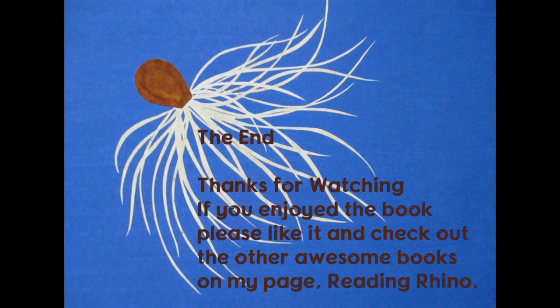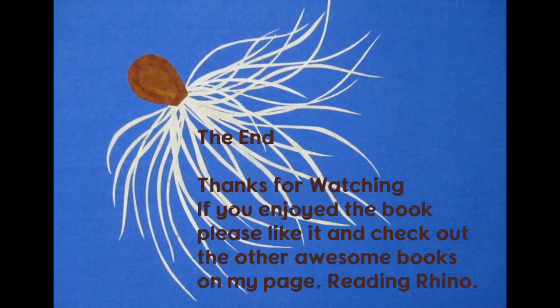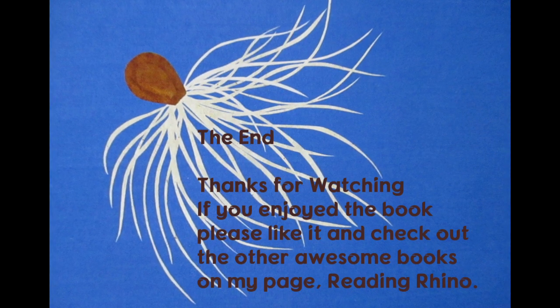The End. Thanks for watching. If you enjoyed the book, please like it. And check out the other awesome books on my page, Reading Rhino.